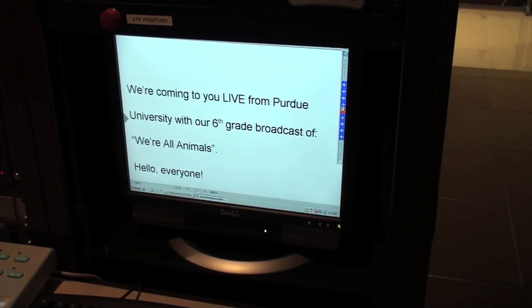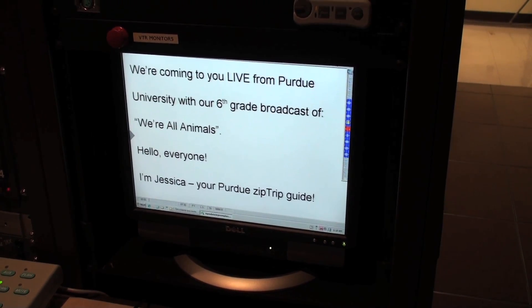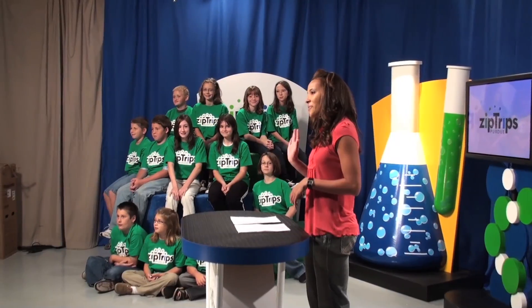We're coming to you live from Purdue University with our 6th grade broadcast of We're All Animals. Hello everyone, I'm Jessica, your Purdue ZipTrips guide.